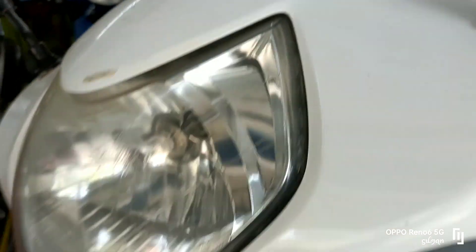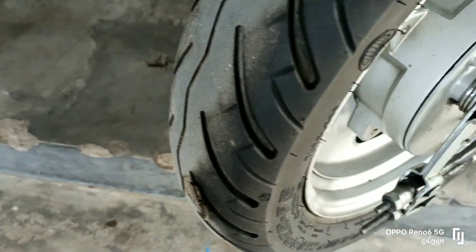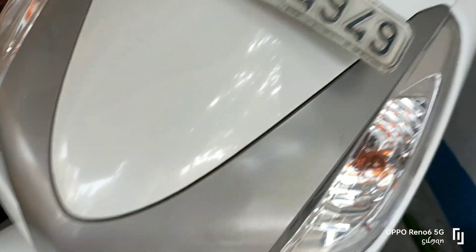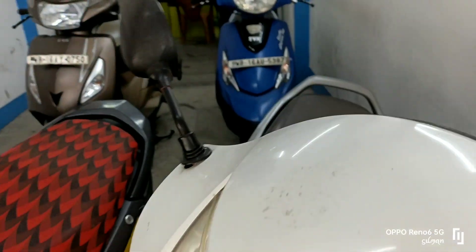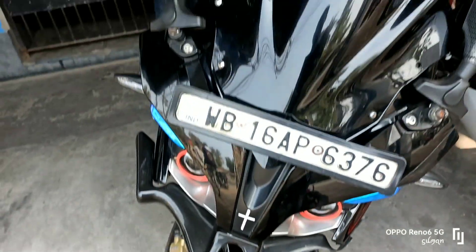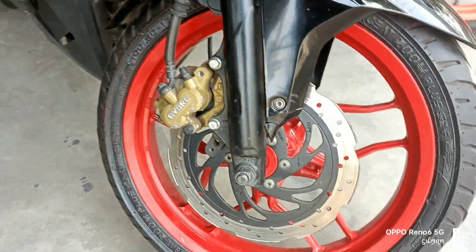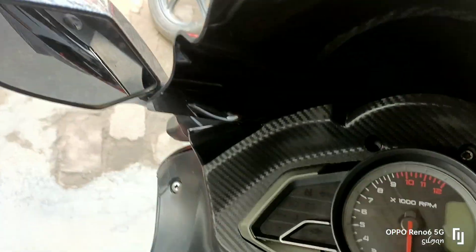This is a Honda Aviator — Honda Aviator 2017 model, BS3 last model. This drive is 40,000. Next is a Pulsar. This Honda Aviator 2017 BS3 last model is priced at only 70,000.